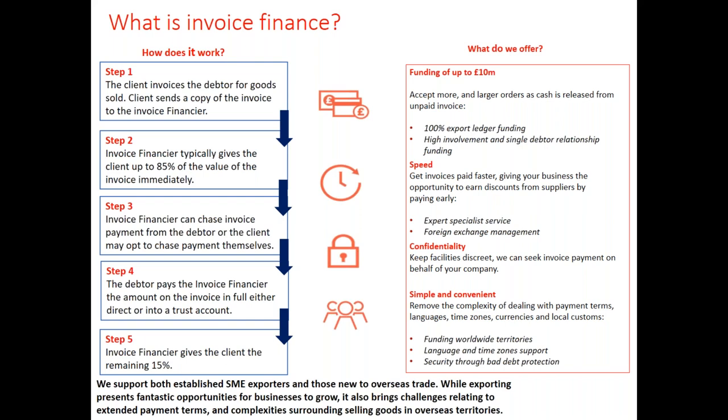Time zones are also covered: we have 14 offices around the world — one in the UK, 13 in Europe, a couple in Southeast Asia, and representation in North America. Currency is extremely important. We know from our data that exporters worry a lot about currency fluctuation. If you're invoicing on 60-day terms in an overseas currency, the exchange rate can move against you by the time you receive payment. We do what we can to help mitigate that risk. Understanding local customs is also vital when doing business in markets other than the UK.